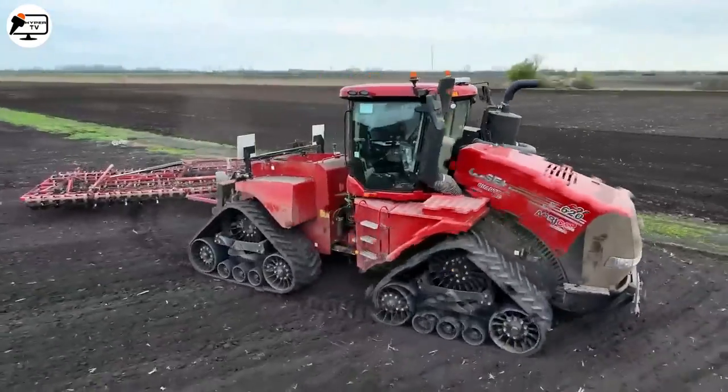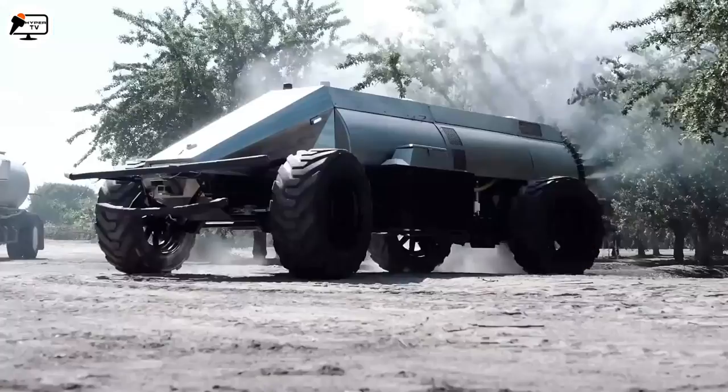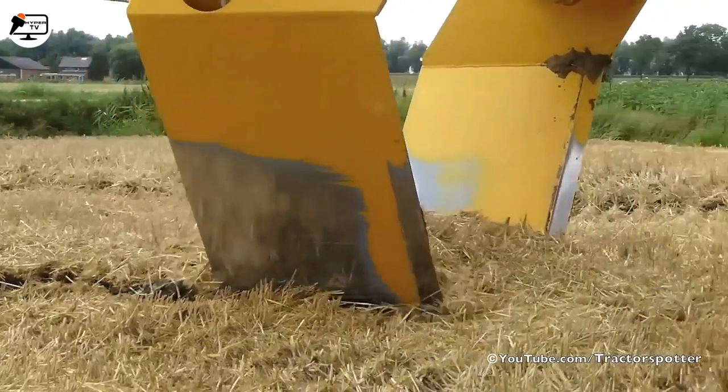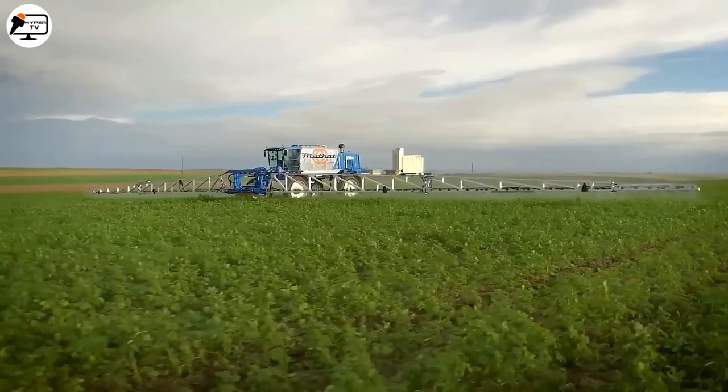And that's it for our incredible agricultural machines. I hope you enjoyed this showcase of cutting-edge technology in agriculture. Make sure to hit that like button and subscribe to our channel for more exciting content. Thanks for watching and see you in the next video.